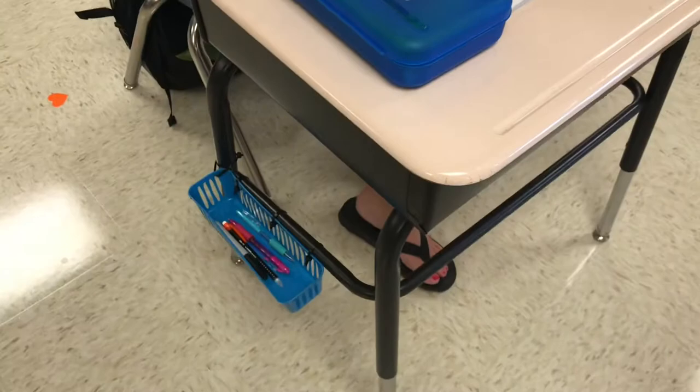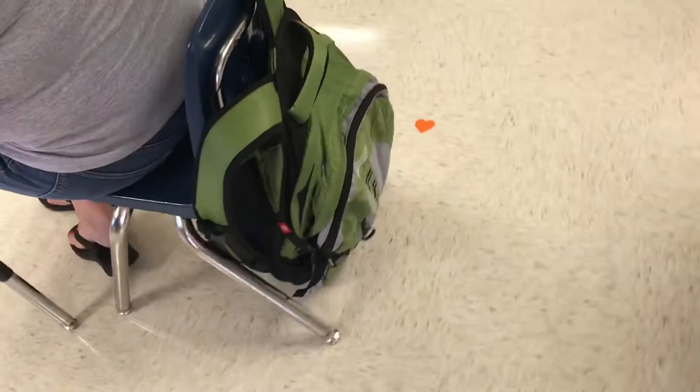The classroom looks a little bit different this year — let's take a peek at what it looks like inside. We have our desks. Everyone will have a desk with a pencil holder on the side for easy access for their pencil materials, and they have a water bottle holder. Students will keep their backpacks on the back of their desks so it can be easily accessible throughout the day.